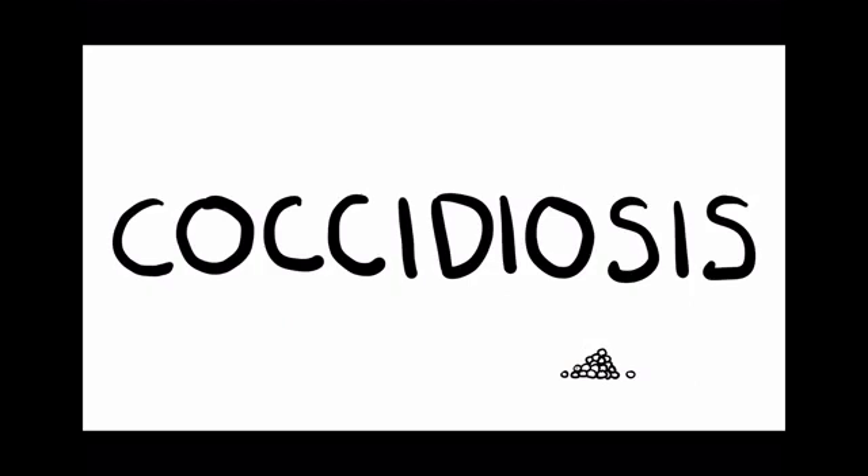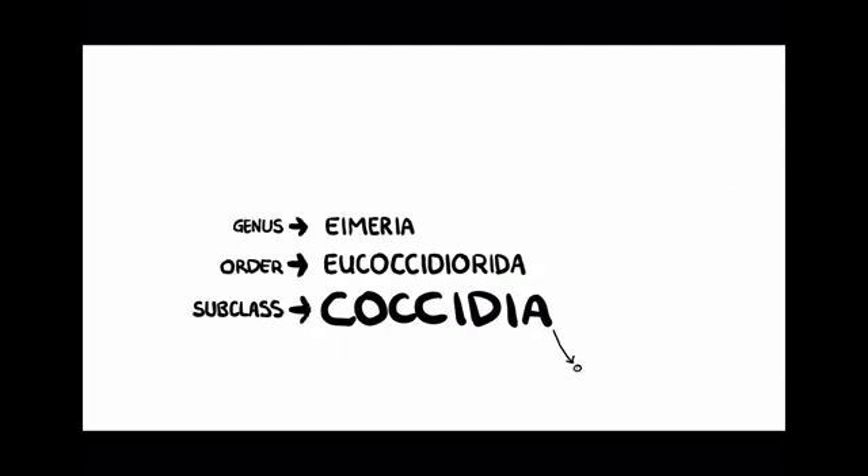Coccidiosis is a disease caused by a protozoan parasite known commonly as coccidia. The genera Eimeria is the only pathogenic coccidia to rabbits. However, of the 1700 species, there are only about 12 species that affect them. The main species that infect rabbits are intestinal coccidia E. perforins and E. intestinalis, and hepatic coccidia E. stiidae.